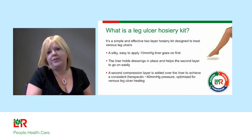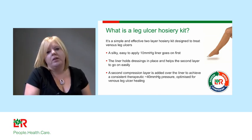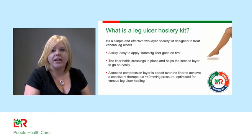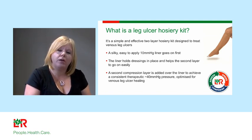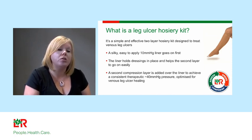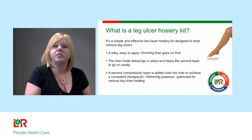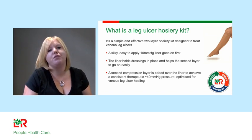Leg ulcer hosiery kits are fantastic. If I had a venous leg ulcer, I wouldn't want compression bandaging where I couldn't wear my own shoes, had a visible dressing, couldn't get in the bath or shower, or couldn't change my own dressing. Even as a vascular nurse specialist, I would not comply. A hosiery kit, though, I certainly would. It's a 10 mmHg liner — a simple silky sock — and once on, it's easy to apply the secondary stocking because of the low friction base.